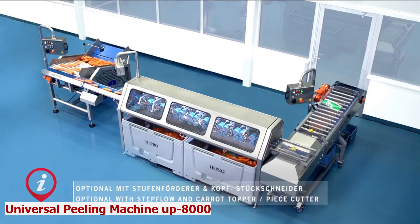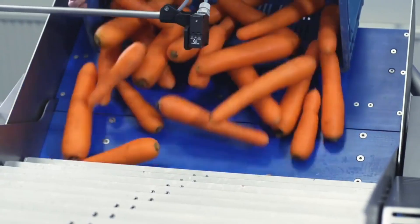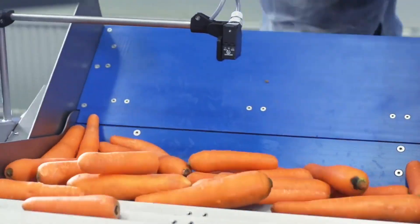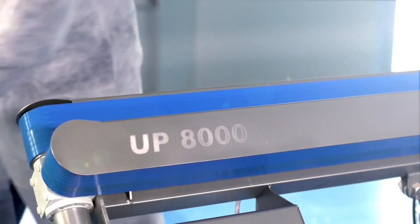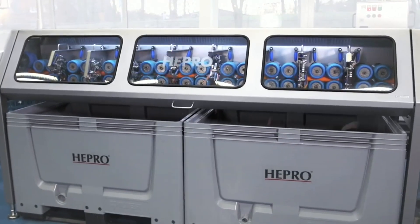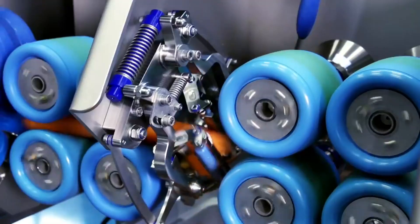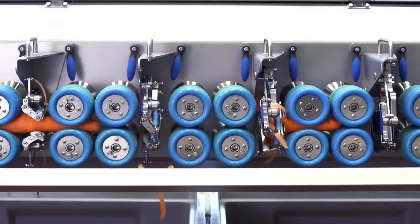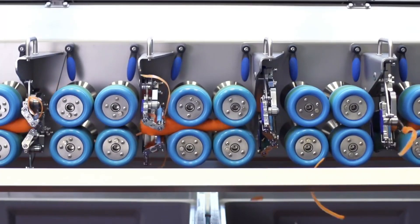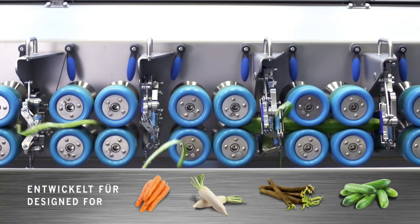Universal Peeling Machine UP8000. Peeling large quantities of vegetables can be a tedious and time-consuming task — using a knife or peeler can be dangerous and wasteful. Meet the Universal Peeling Machine, the creation that peels long vegetables in seconds. This invention uses a roller system that moves the vegetable horizontally through the machine. It has eight knife stations that peel the vegetable completely and precisely, and can peel up to 8,000 pieces per hour while reducing peeling loss to 18–20%.